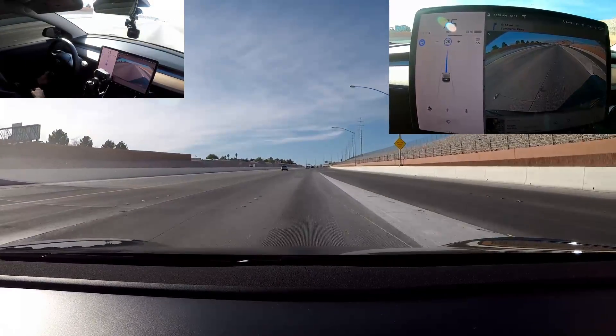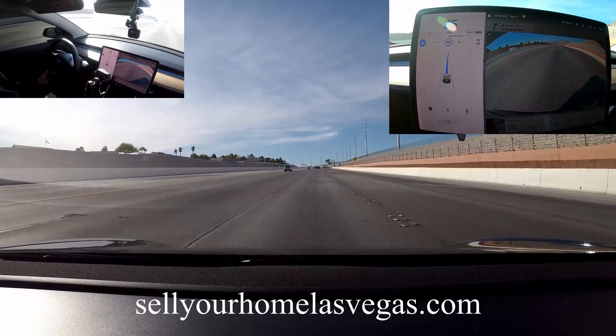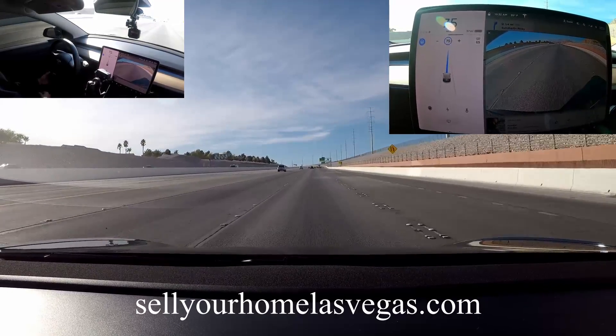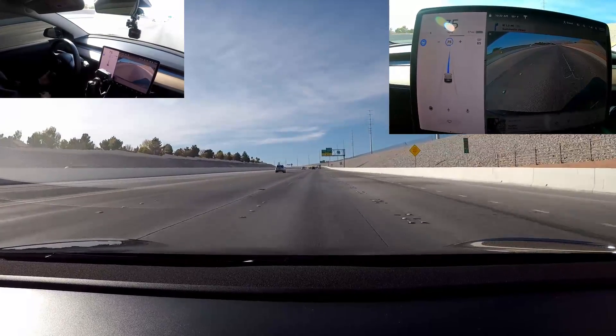If you're looking for a new home here in Las Vegas, head over to my website, sellyourhomelasvegas.com, or look me up on YouTube — search David Carroll Las Vegas and follow me on the next video over there as well.